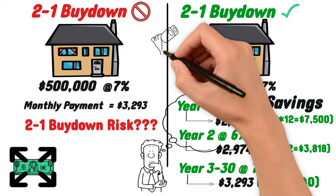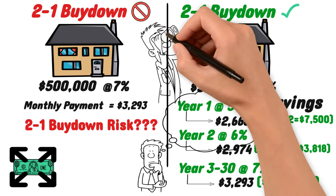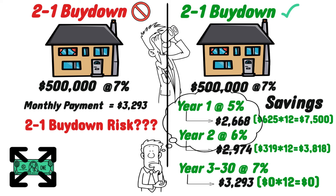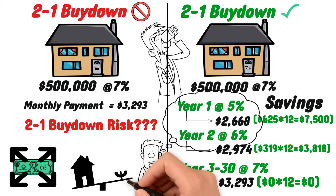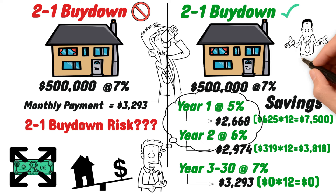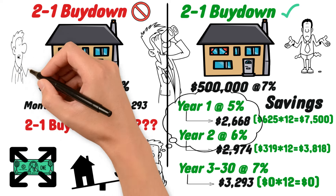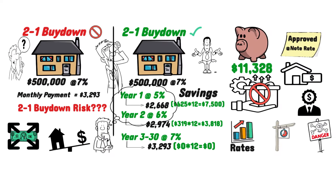It's also extremely important that you do not become hyper-focused on a 2-to-1 buydown when purchasing a home. This could potentially lead to a much more costly mistake relative to the expected savings. For example, if you end up overpaying for your home relative to fair market value, even if you secure a 2-to-1 buydown, the savings will be quickly negated by the fact that you overpaid. That's why it's always important to ask yourself: is the cost of the buydown incentive just being pushed back onto you as a buyer through the purchase price of the home?